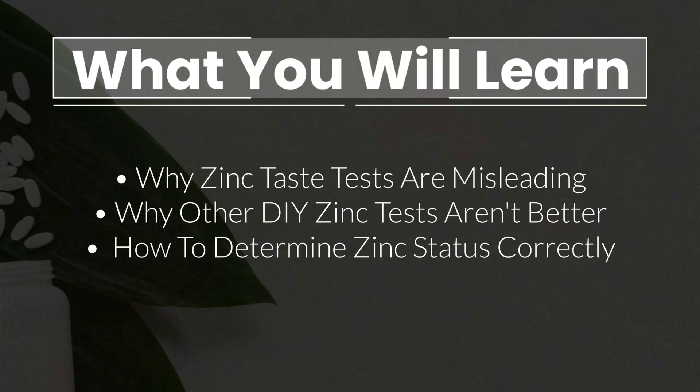Unfortunately, in many cases these tests are misleading and in some even completely useless. In this video I will talk about why this is the case,